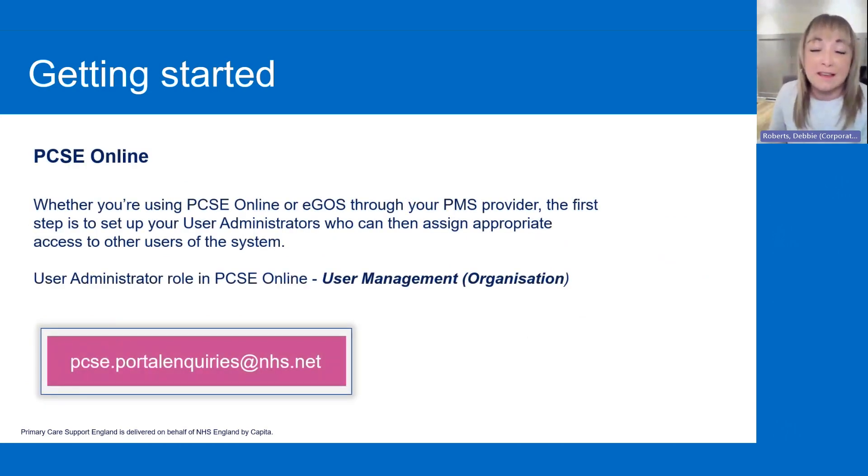So, using PCSE online. Whether you're using PCSE online or eGOS through a PMS provider, the first step is to make sure that all your staff have got the appropriate roles. The main role you are going to need is a user administrator, because they're the ones responsible for assigning everybody else their roles. The user administrator role in PCSE online is called 'User Management (Organisation)', as you can see there on screen.